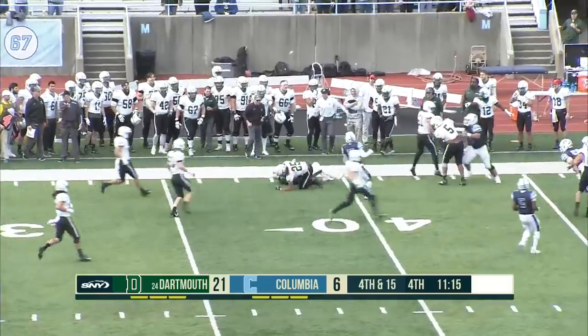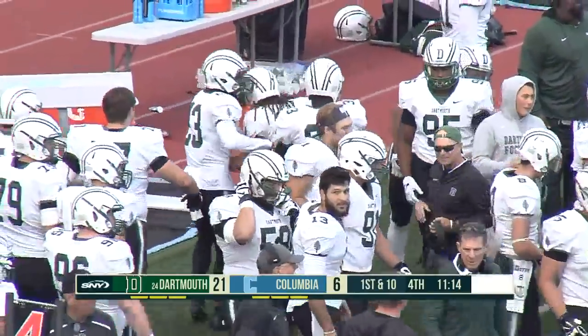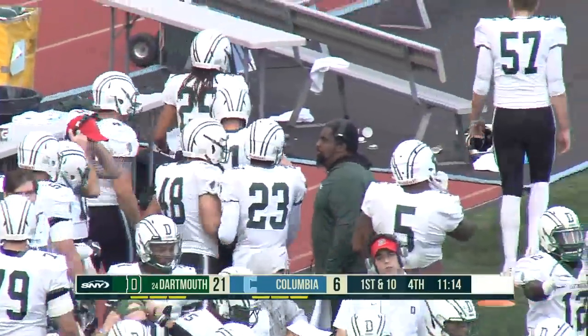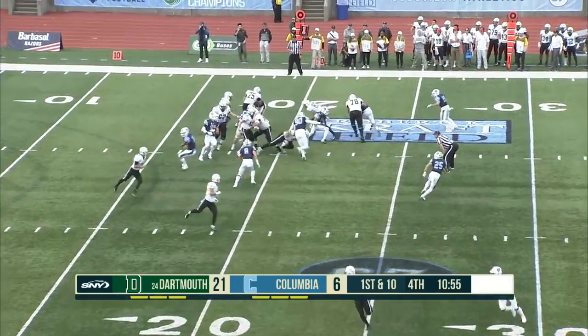Isaiah Swan with his sixth interception of the season — he now has sole possession of first place in the FCS with another opportunistic play by the Big Green.